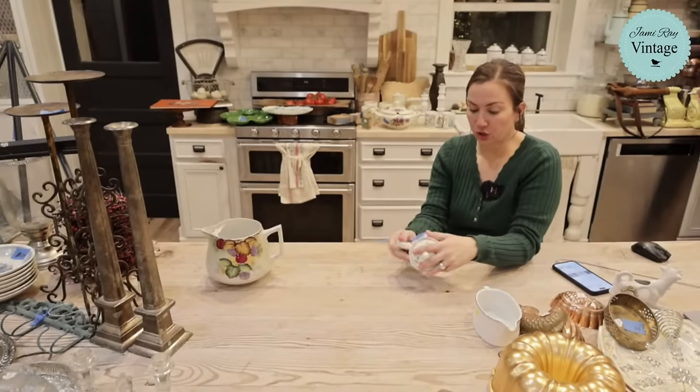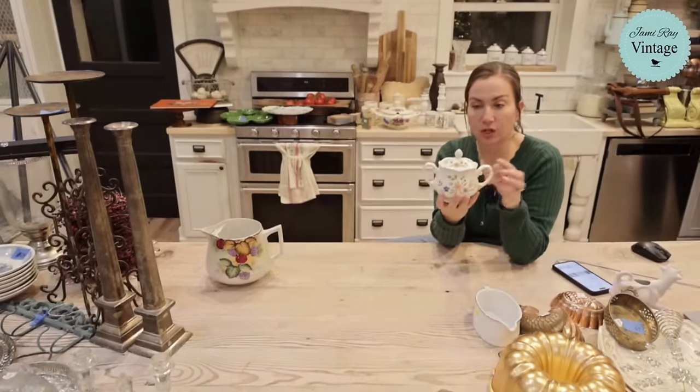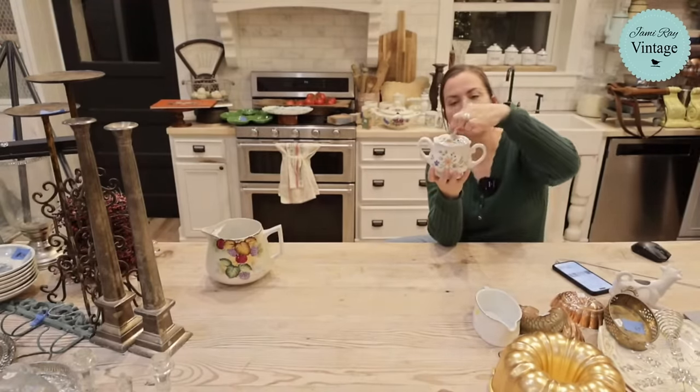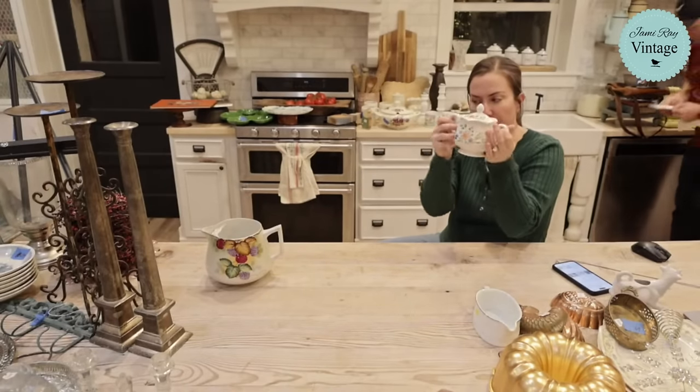Next up this sugar dish — Country French ironstone, made in Japan. It's got a cute little floral, an acorn-looking top, and two handles. It's $13.95.